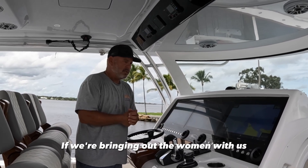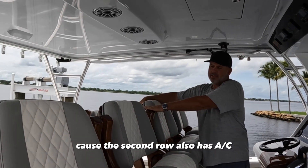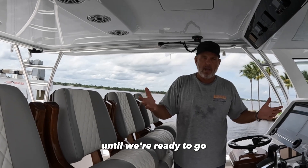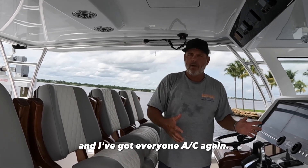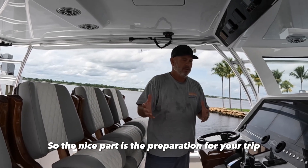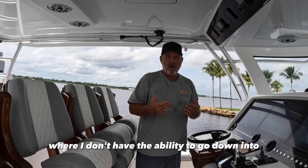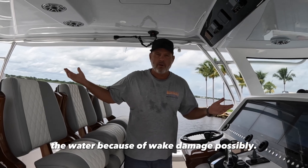If we're bringing women out with us, we can get them settled because the second row also has AC. They can sit down, get comfortable, and they're not sweating until we're ready to go. So there's maybe a couple minute delay and everyone's got AC again. The nice part is the preparation for your trip — you get to use all the advantages of having seawater in your boat, where I don't have the ability to go down into the water because of possible weight damage.